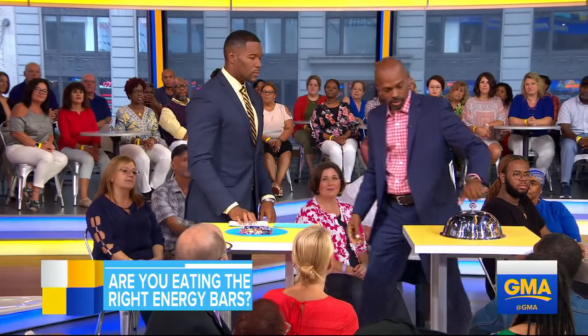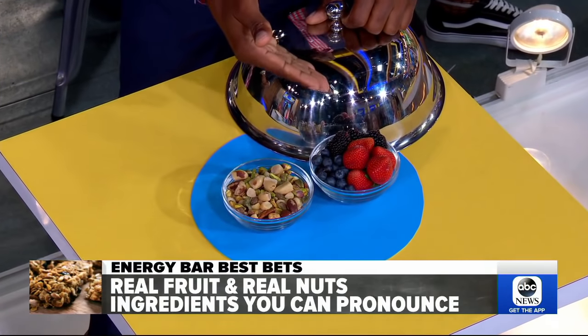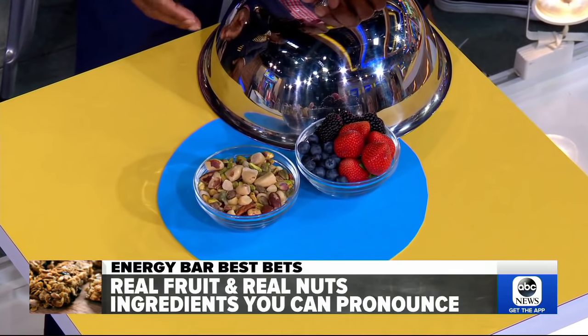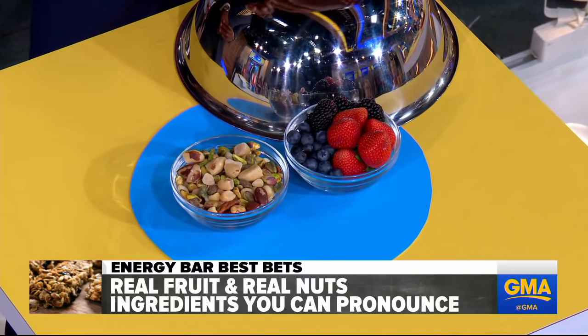What you want is the real stuff. Real foods. There's sugar and fiber in fruit, and protein in nuts. So you want nuts and seeds — that's what you really want. If it has real ingredients, it's all natural; you understand it, you can pronounce it.